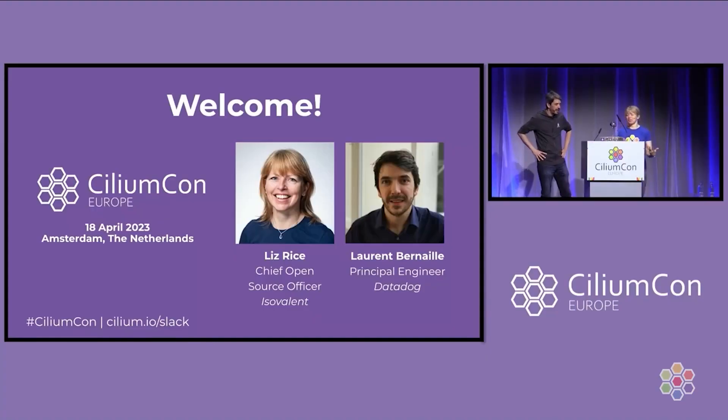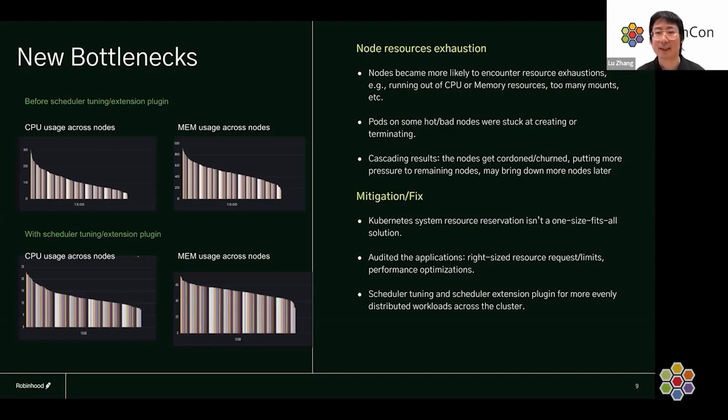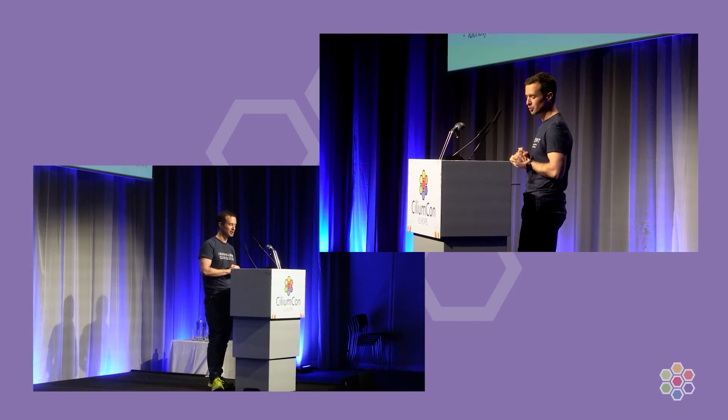I thought the talks were awesome — really good end user stories. We had a murder mystery, we had all sorts of production challenges and solutions. It was really good. There are so many end user stories that we couldn't even fit them all in, let alone any of the technical talks kind of diving into the details.